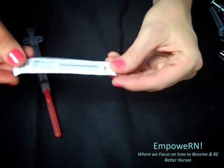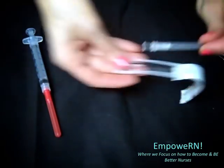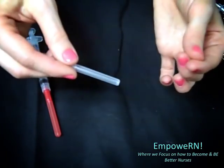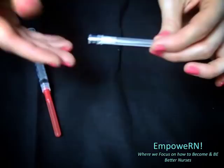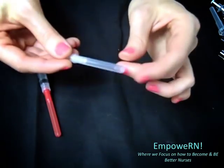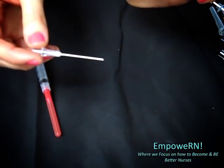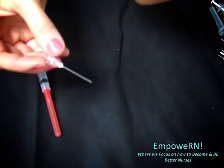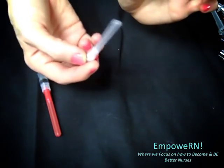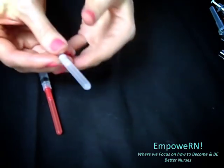Here's a different type of needle — this is called a filtered needle. We use this a lot of times to draw up medications that are in a glass vial. If you break open a vial you have to make sure that you do not draw up any glass fragments and give that to your patient, so you have to use a filtered needle. This one has a small filter on the inside that will catch any glass fragments. Unfortunately this doesn't have a safety lock, so you have to be very careful with recapping — it's really easy to hurt yourself, so be careful.